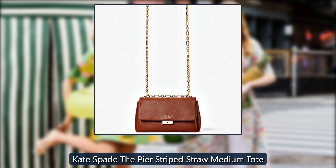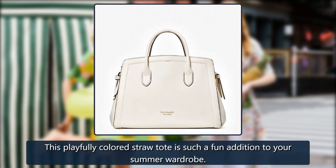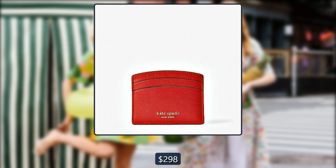Kate Spade Pure Striped Straw Medium Tote. This playfully colored straw tote is such a fun addition to your summer wardrobe. Originally $298, now $238.